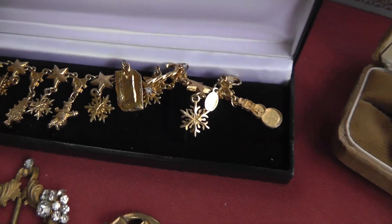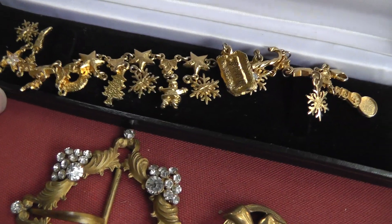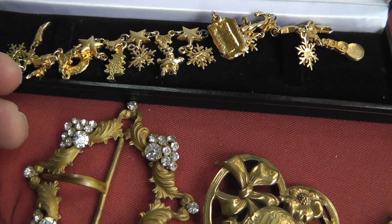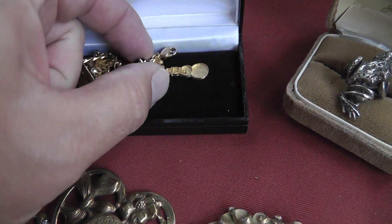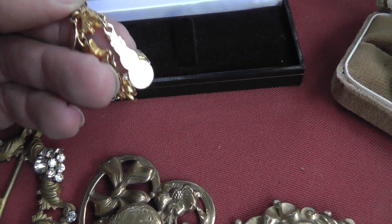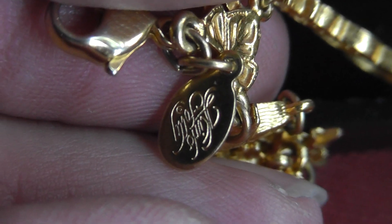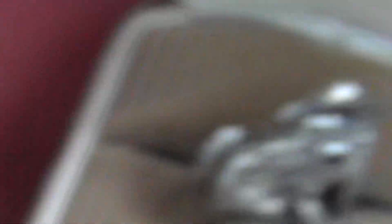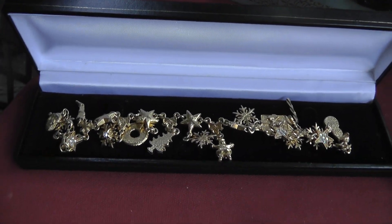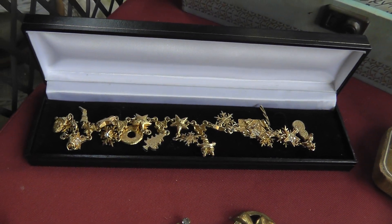Some Kirk's Folly Christmas charm bracelet — Kirk's Folly always does well. If I can find a hang tag... it says Kirk's Folly. I don't know what we're going to put on that — probably somewhere around $50 or so.